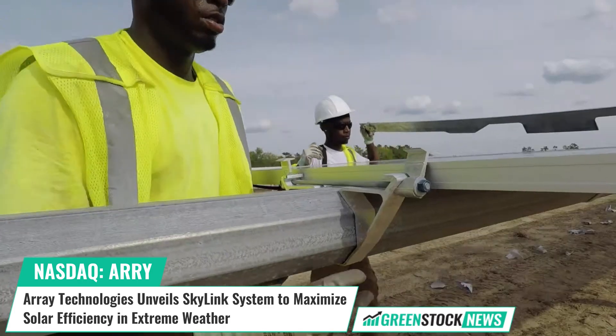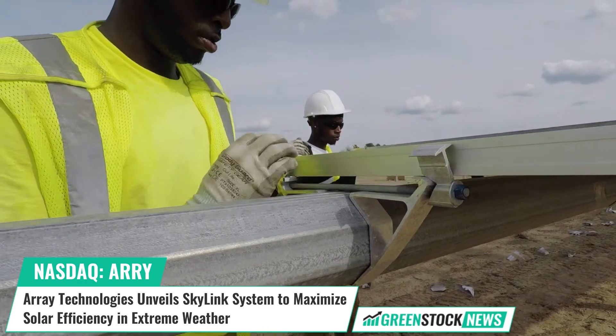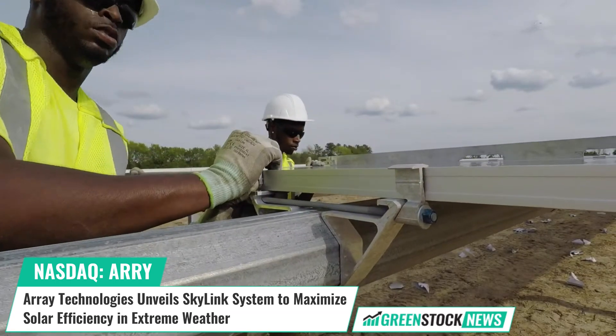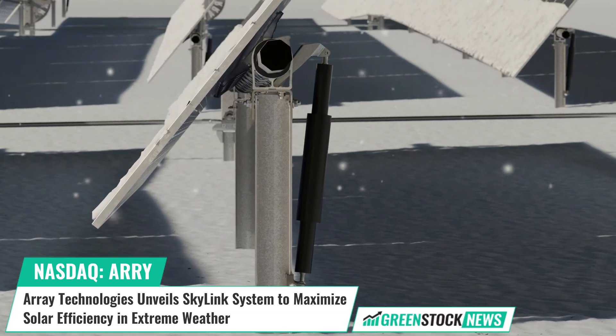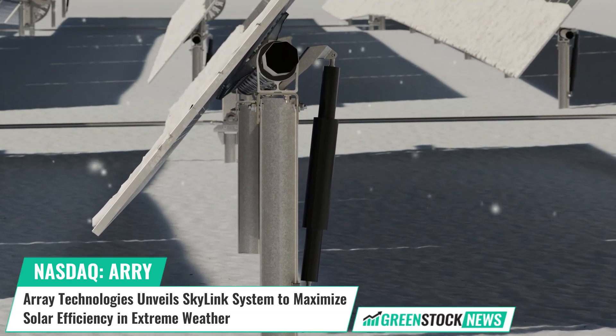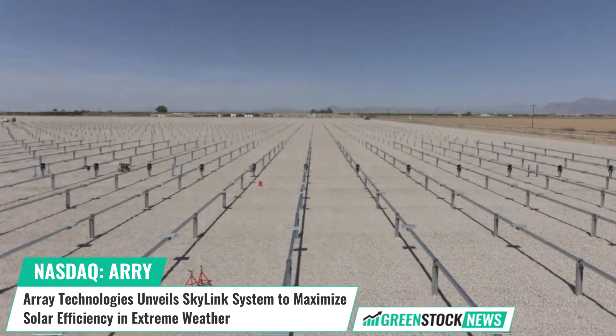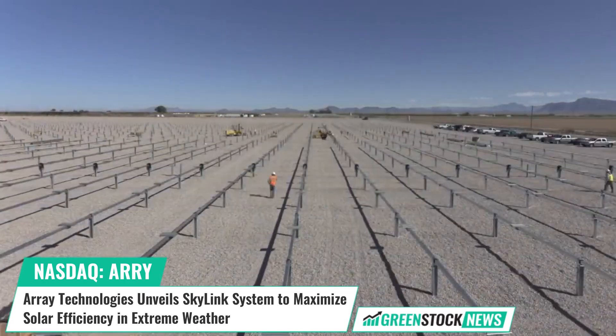Kevin Hostetler, Chief Executive Officer at Array Technologies, stated: "This advanced system provides the protection needed to maintain solar energy production, particularly in regions prone to snow and hail, ultimately supporting the wider adoption of sustainable energy solutions."